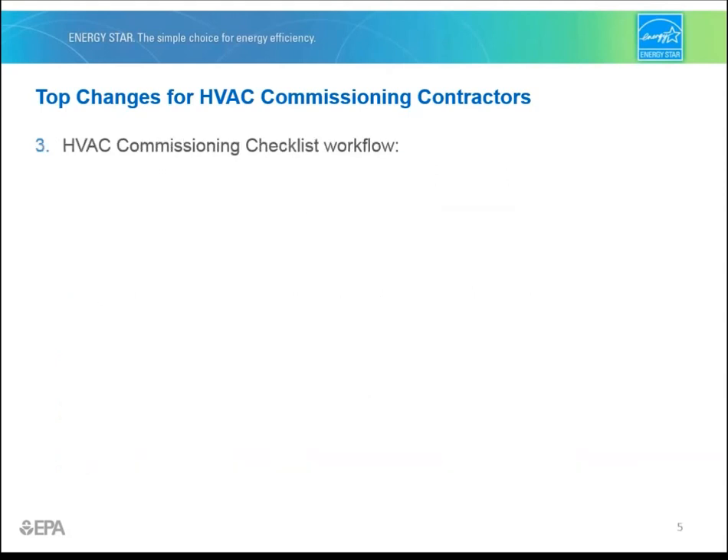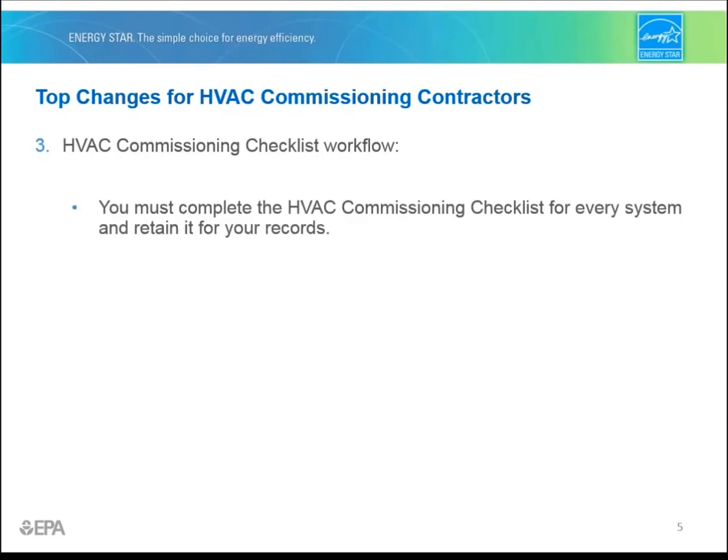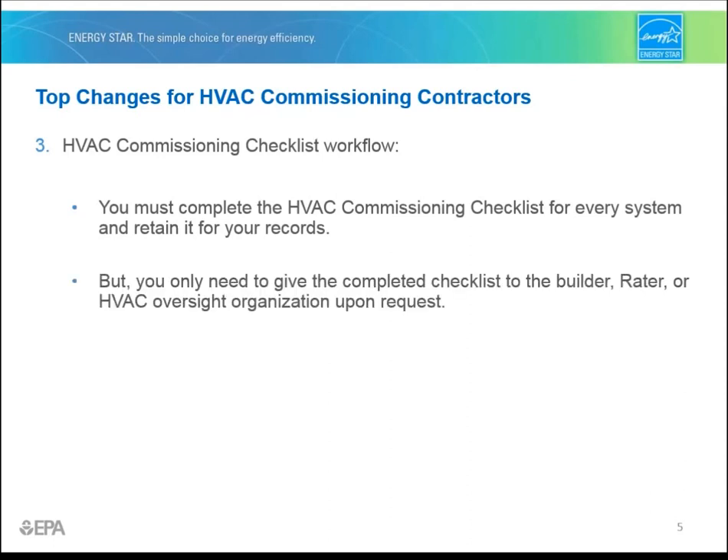Number three has to do with the workflow for the HVAC commissioning checklist. To be clear, you must still complete the checklist for every system and retain it for your records. But you only need to give the completed checklist to the builder, rater certifying a home, or HVAC oversight organization upon request.